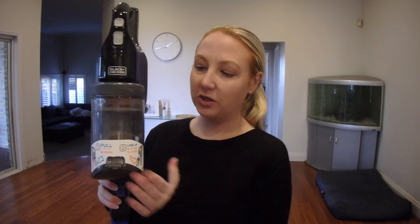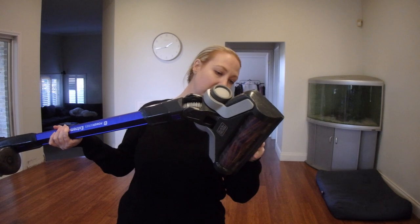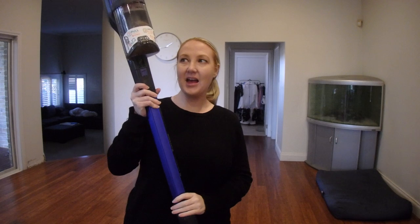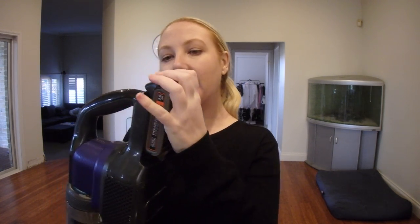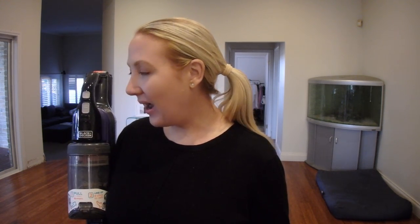So it comes with this — the canister is very full, all dust. This is the actual vacuum and this is the head, which has hair caught on it, interestingly. You just clip the battery onto it. One thing I prefer with Dyson is they have a wall charger. This does not — it has a separate battery and a separate charger, whereas I really liked how the Dyson was just a wall-mounted unit. Adding the battery on is easy, but it just adds a little bit more weight.